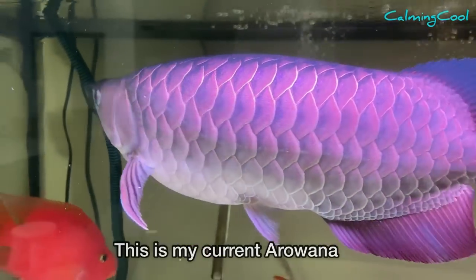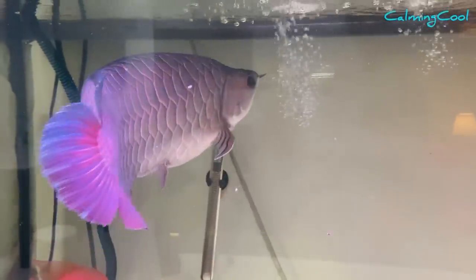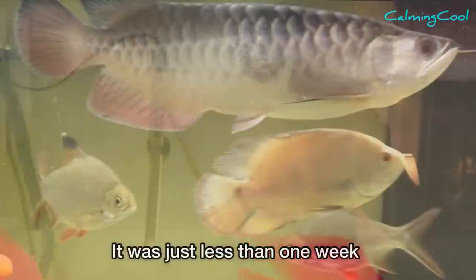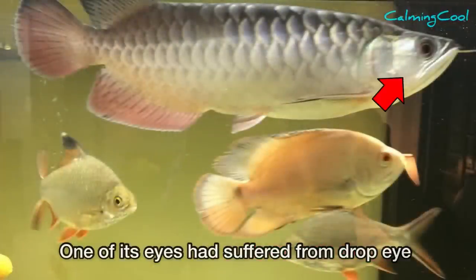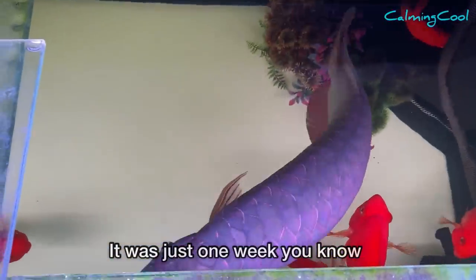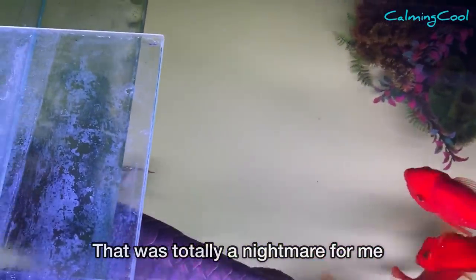This is my current arowana. When I bought it back two years ago, it was just less than one week before one of its eyes suffered from drop eye. Just one week — that was totally a nightmare for me.